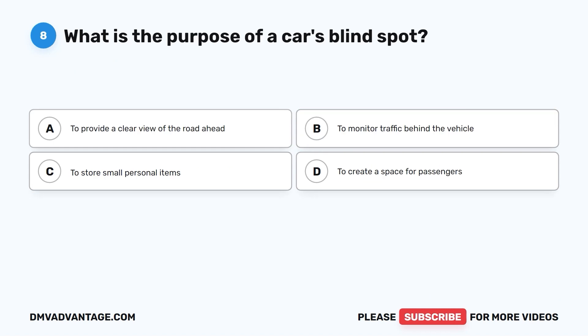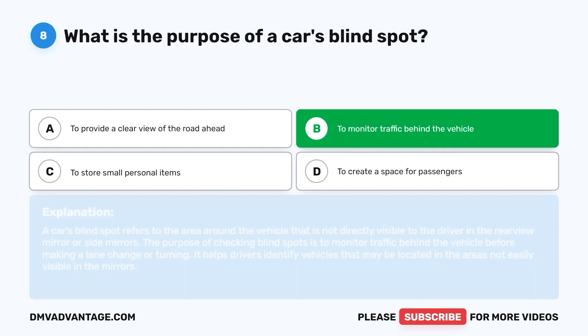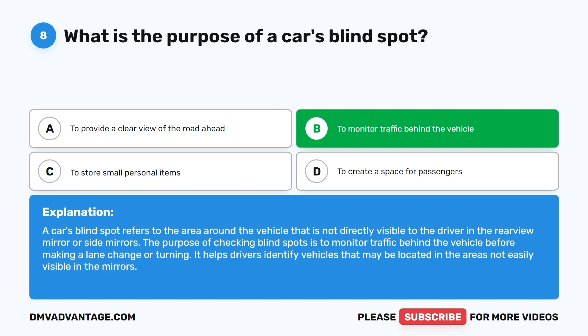Question 8. What is the purpose of a car's blind spot? A. To provide a clear view of the road ahead. B. To monitor traffic behind the vehicle. C. To store small personal items. D. To create a space for passengers. The correct answer is B. A car's blind spot refers to the area around the vehicle not directly visible to the driver in the rearview mirror or side mirrors. Checking blind spots helps drivers monitor traffic before making a lane change or turning and identify vehicles in areas not easily visible in the mirrors.